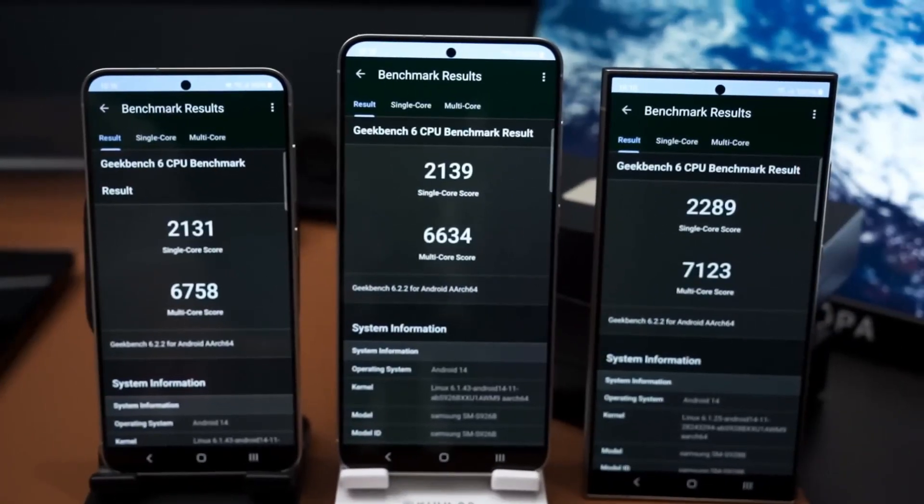In Geekbench 6, the Galaxy S24 scored 2,131 points in the single-core CPU test and 6,785 points in the multi-core CPU test. The S24 Plus scored 2,139 and 6,634 respectively, while the S24 Ultra with Snapdragon 8 Gen 3 scored 2,289 and 7,123.